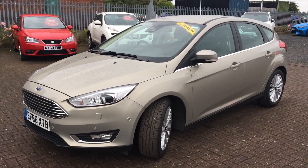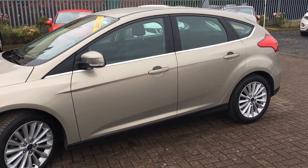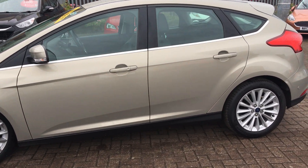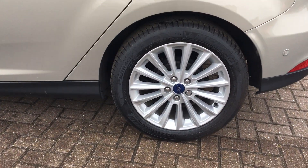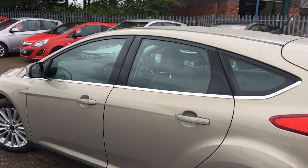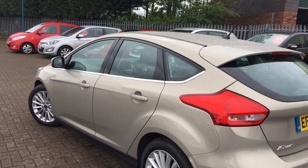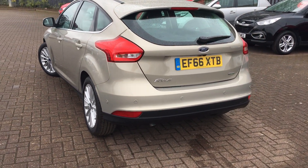This is a 5-door 1 litre EcoBoost petrol engine with a 5-speed manual transmission, sporting these lovely alloy wheels, chrome finishes around the window edges, rear view camera and parking sensors.